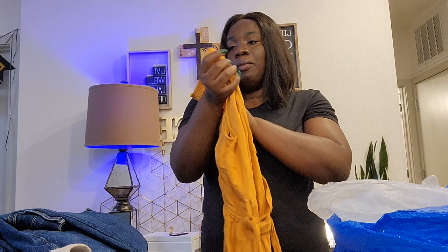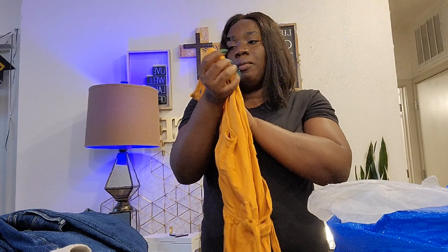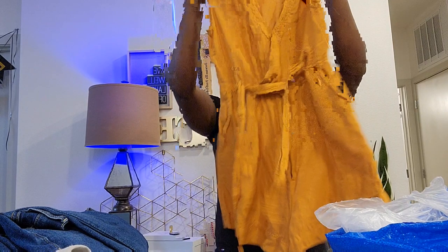The next one is a mustard yellow Maeve by Anthropologie — a newer tag, size 8. I think it's a linen blend, in great condition. It has a hook closure, pockets, and a zipper — it's like a short and top combination. Really nice condition. I'll check for any flaws and mention them in my listing.